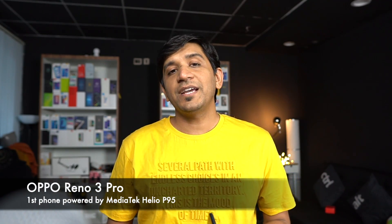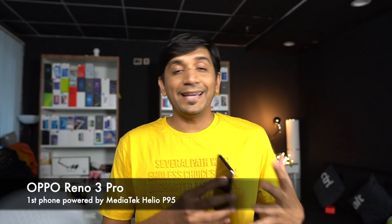Hey guys, this is Chetan from Gizmo Times, and today let's talk about chipsets, the AI, the machine learning, artificial intelligence and everything around it. How many times have we heard the word artificial intelligence or AI in smartphone chipsets? We have been hearing about that for quite some time and have actually lost count of how many times we heard it.